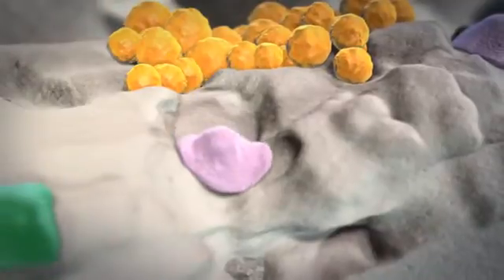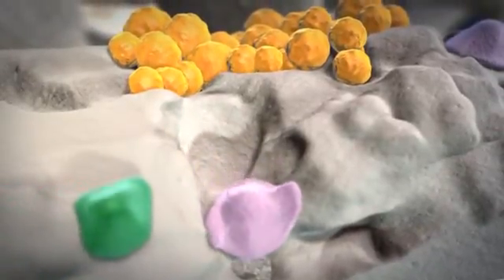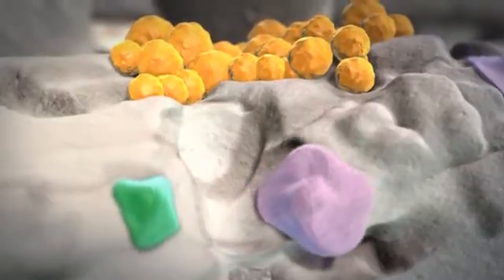Small holes can form, making bones weak and fragile. And weak, unstable growths can also build up.